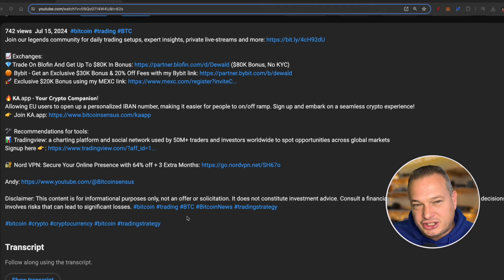Remember my favorite exchange that I do my daily trading on is down in the description under exchange — no KYC required, and also one of the largest sign-up bonuses by using this link down in the description to sign up and start trading in minutes.